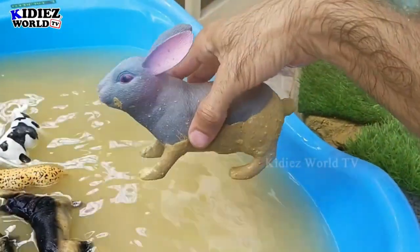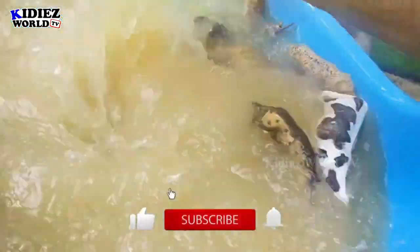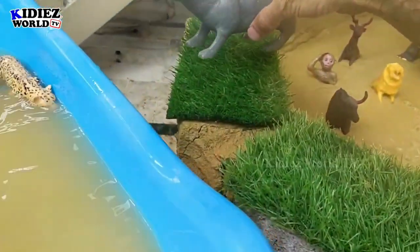Rabbit is also a farm animal — very cute and very beautiful. Here we go, rabbit! The cuteness is overloaded — what a beautiful farm animal!